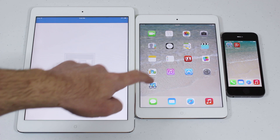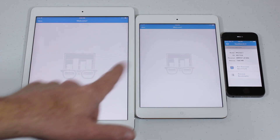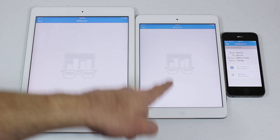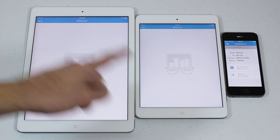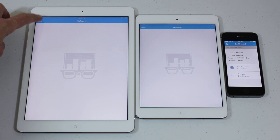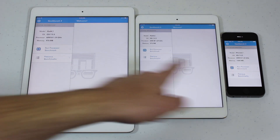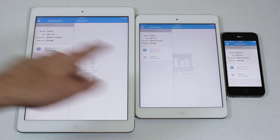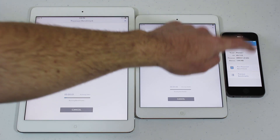I've got Geekbench 3 up. This is the iPhone 5s, this is the new iPad mini with Retina display just released yesterday, and this is the iPad Air recently released. We'll go to the menu on both the other two devices and click 'Run Processor Benchmark' across the board — one, two, three.